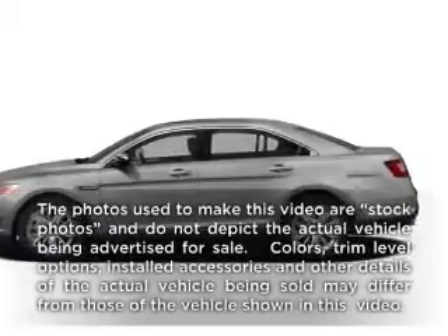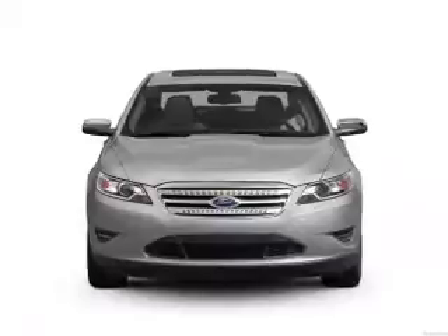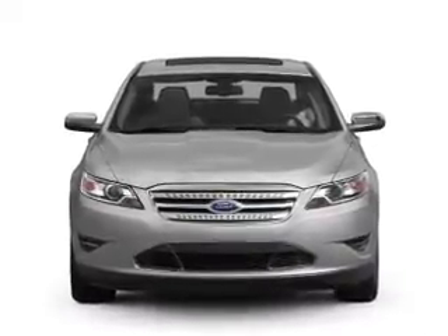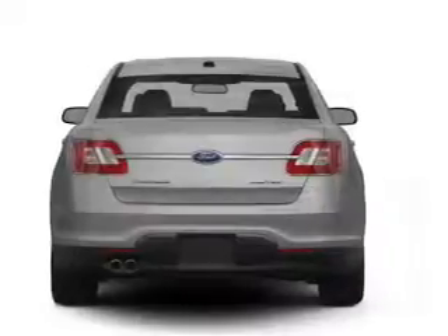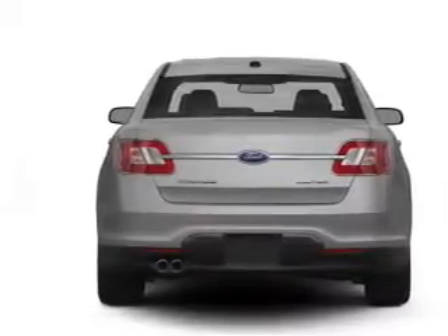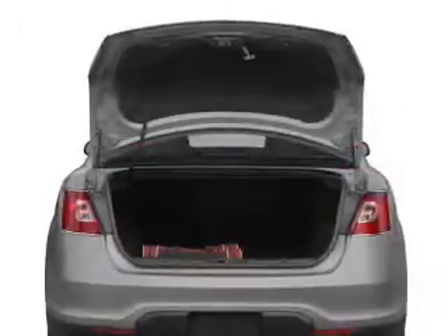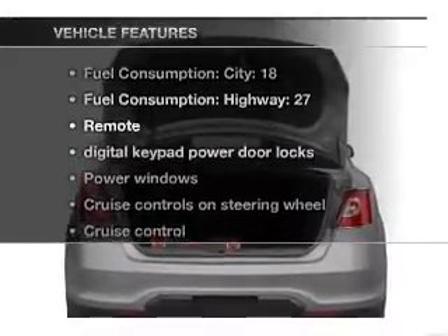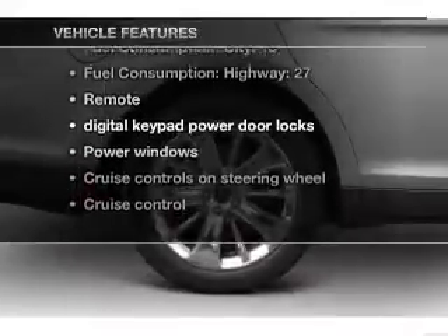Imagine yourself in this 2012 Ford Taurus. If you're looking for an automobile with great attributes, look no further. With a solid six-cylinder engine that responds smoothly to its six-speed automatic transmission, premium wheels lend a distinctive appearance. The anti-lock braking system will help deliver you safely to your destination. And with these notable features, you won't want to miss out on the opportunity to own this amazing ride.